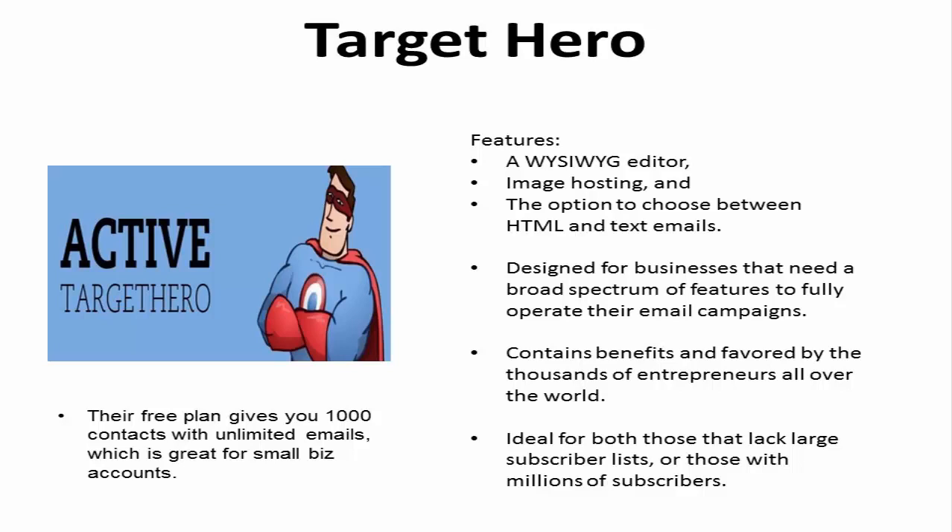Target Hero is also ideal for those that lack a large subscriber list as well as those with millions of subscribers. It puts together fun surveys, SMS campaigns, and more as you receive easy-to-read, real-time updates. Their free plan gives you 1,000 contacts with unlimited emails, which is great for small business accounts.